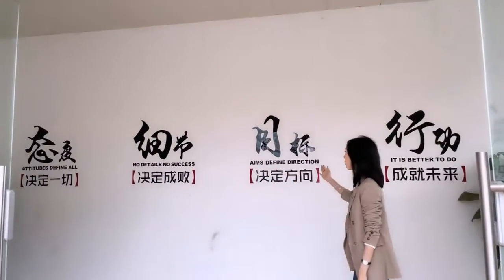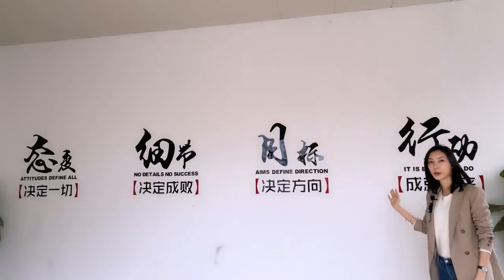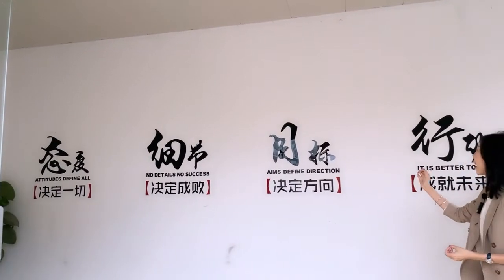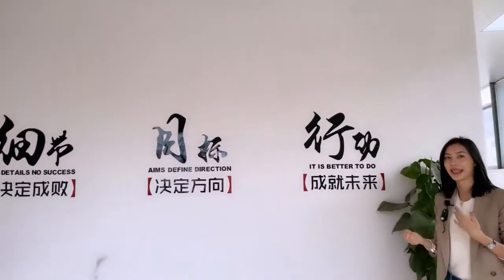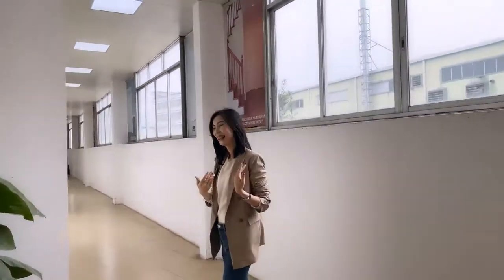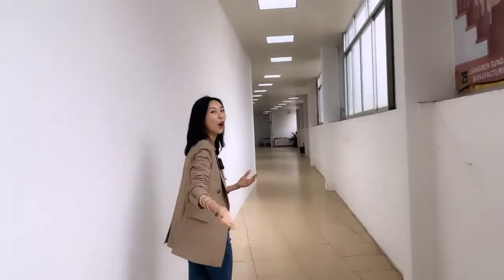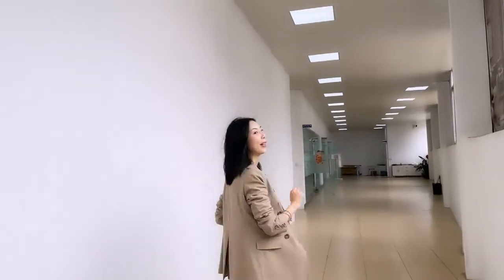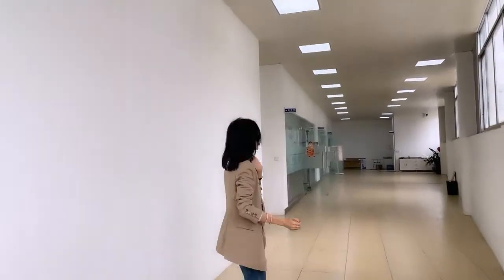Here are the slogans to remind our employees to pay more attention on the attitude and details, aids and action during working. This is a long way through our showroom, just like our company already has a long history of more than 10 years.